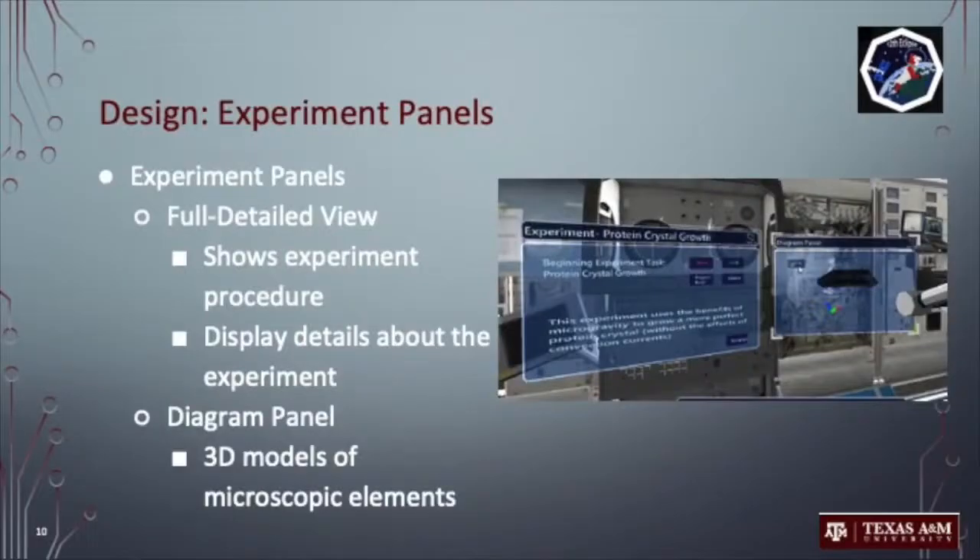Our UI revolves around conducting experiments and other various tasks in an IVA laboratory setting like the International Space Station. One of the most important jobs for an astronaut on the ISS is to conduct experiments for NASA and its clients. Just like laboratories here on Earth, the researcher must conduct an experiment with a specified series of steps. Therefore, we developed an experiment panel that allows the user to identify and select — simply by looking at the UI and pinching — their current experiment and current step, while also tracking their progress. This can be seen on our full detail view panel on the right. Additionally, our experiment panel allows for models to be displayed that pertain to the experiment being conducted. We call this our diagram panel, which gives the individual conducting the experiment an ability to cycle through various diagrams, alleviating time consumption and confusion.